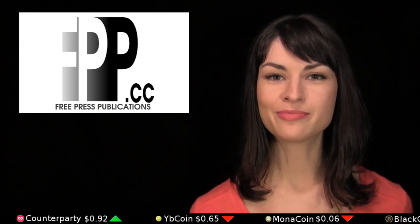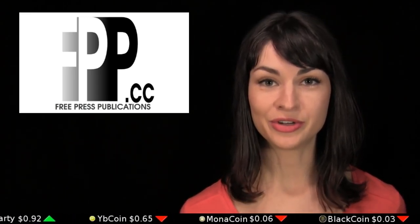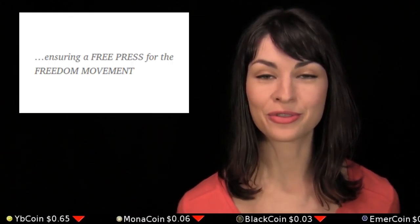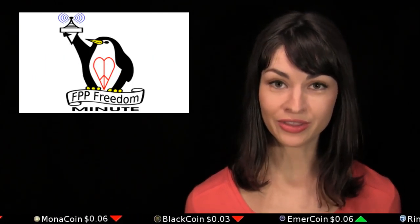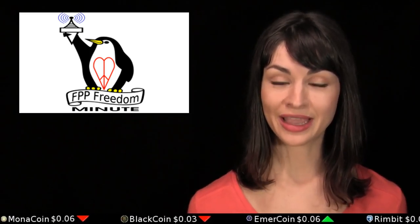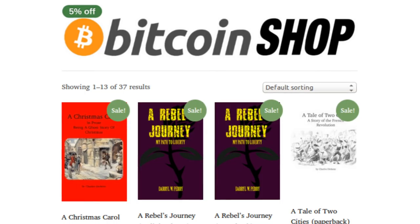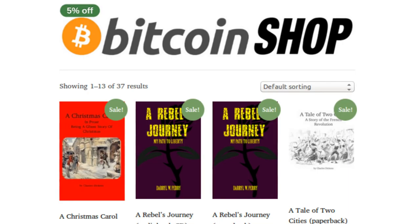Sponsored shout-out from Free Press Publications, or FPP, which is an alternative news and media publishing site dedicated to a free press for the freedom movement. News, commentary, and podcasts regarding all things peace, love, and freedom can be found daily at fpp.cc. The publisher also actively seeks submissions from new authors and invites you to peruse their book selection in their Bitcoin store at btcshop.fpp.cc. That cc stands for Creative Commons.